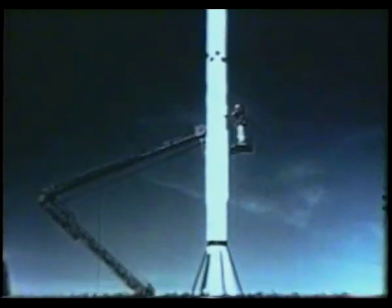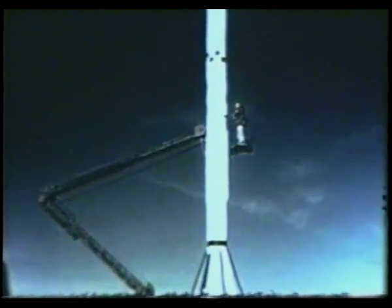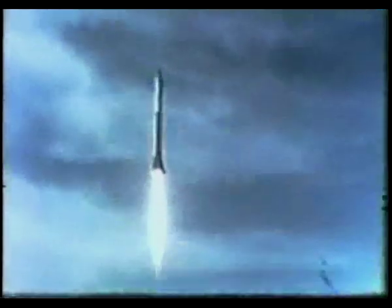This motor burns only during the initial portion of its trajectory. After the fuel has been shut off at a position and velocity required to hit a particular target, the Corporal follows a ballistic trajectory.